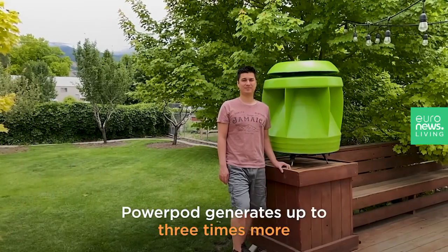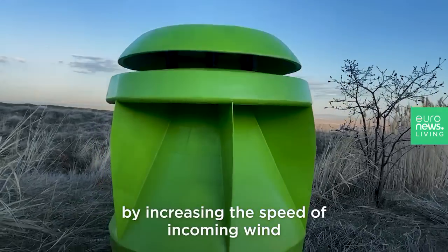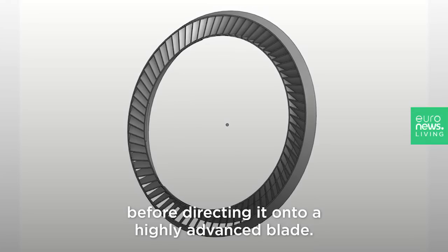PowerPod generates up to three times more power than any other wind turbine by increasing the speed of incoming wind before directing it onto a highly advanced blade.